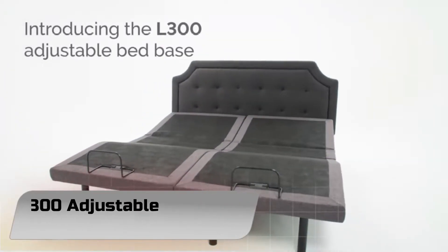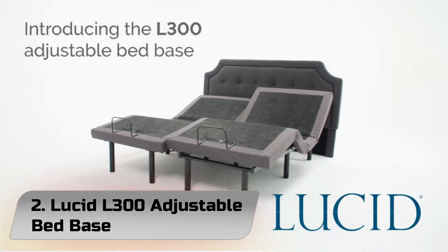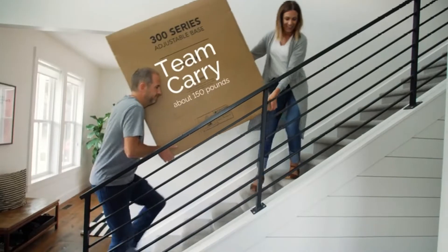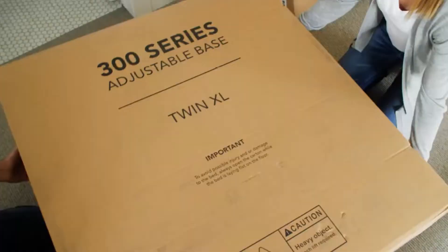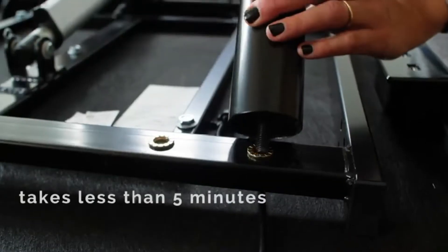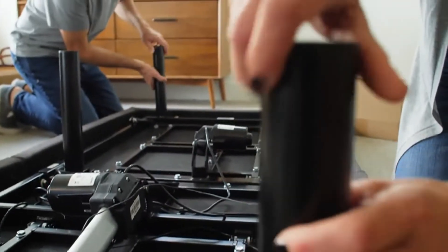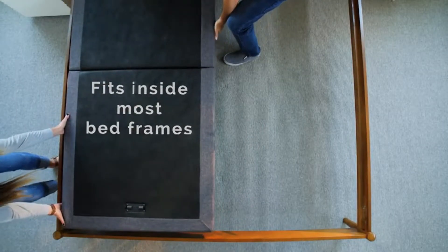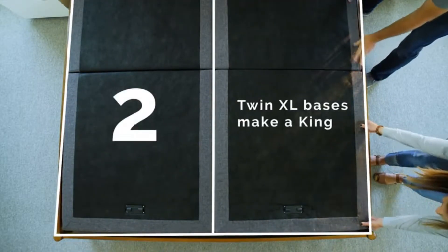Number 2: Lucid L300 Adjustable Bed Base Queen. Reviewers were ecstatic with the Lucid L300, with one remarking that it is one of the best furniture purchases that I have ever made. Many are surprised by the fast and convenient setup. According to one satisfied older woman, two 70-year-old females had it put together and ready to use in about one hour.